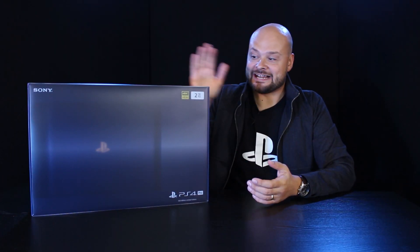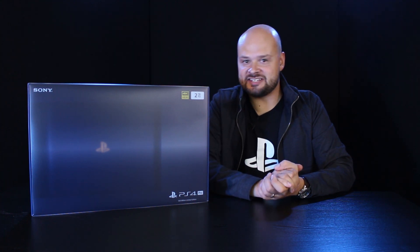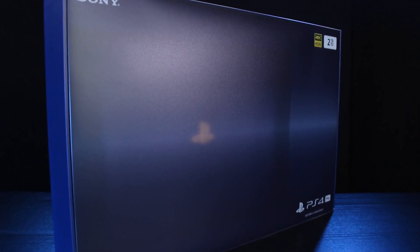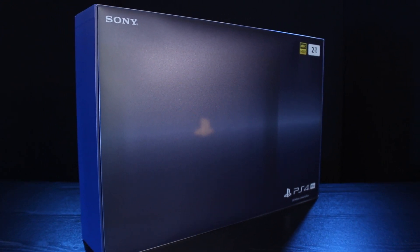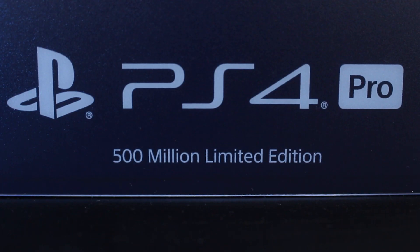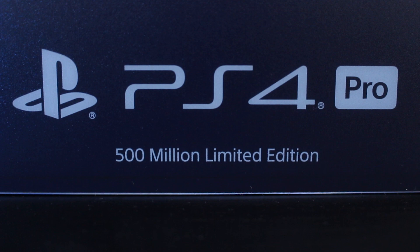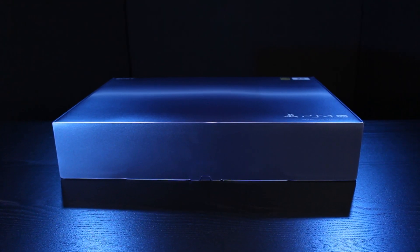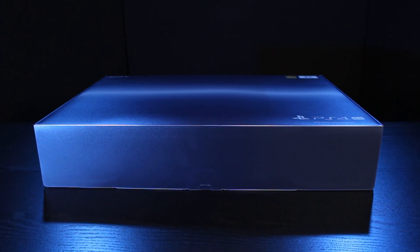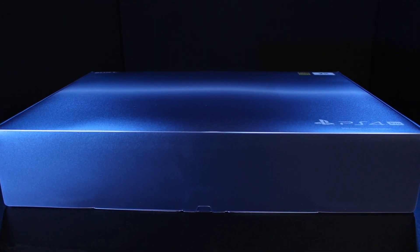Hello, welcome to PlayStation Access. I'm Rob, and this is the 500 million limited edition PlayStation 4 Pro. To celebrate the fact that over 500 million PlayStation units have been sold to date, the 500 million limited edition PS4 Pro will be released worldwide on the 24th of August 2018, as a special thank you to you, the players.